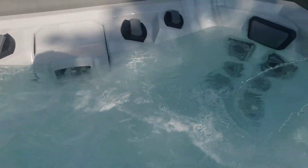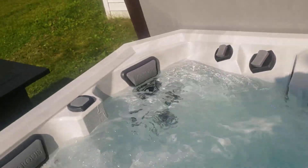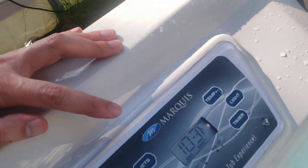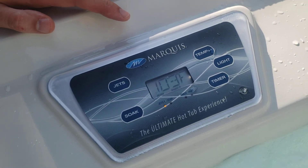How cool is that? Got to love it. Thanks for checking it out guys, we'll see you next time. There's the general control panel. Hope you enjoyed the video — have a great day.